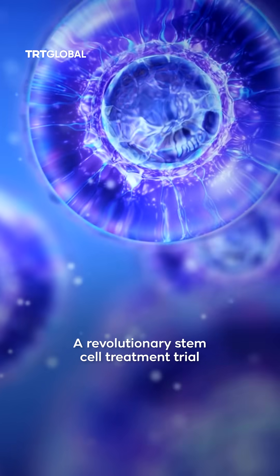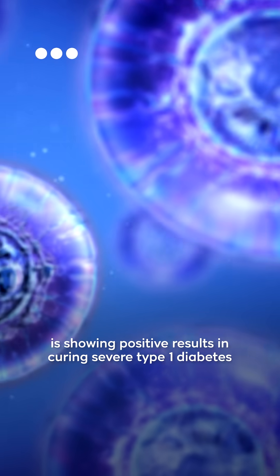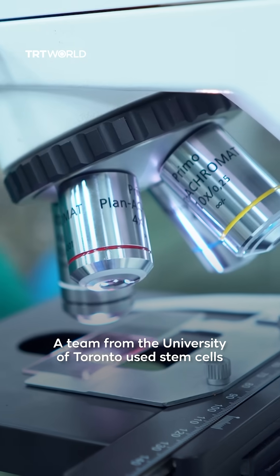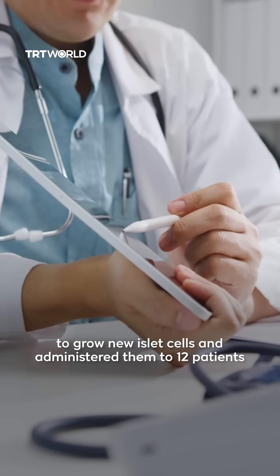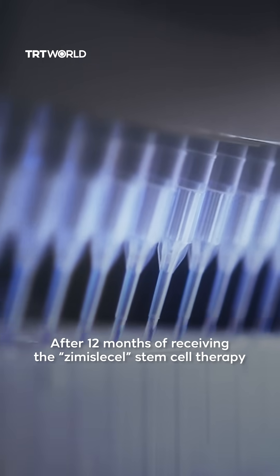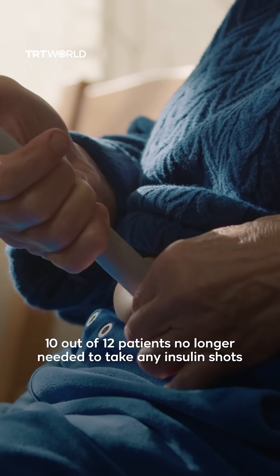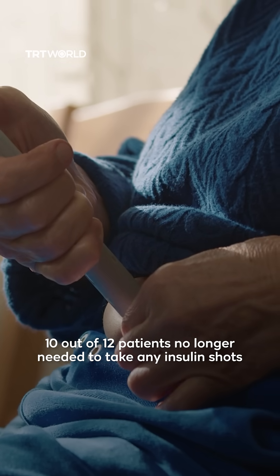A revolutionary stem cell treatment trial is showing positive results in curing severe type 1 diabetes. A team from the University of Toronto used stem cells to grow new islet cells and administered them to 12 patients. After 12 months of receiving the Ximilacel stem cell therapy, 10 out of 12 patients no longer needed to take any insulin shots.